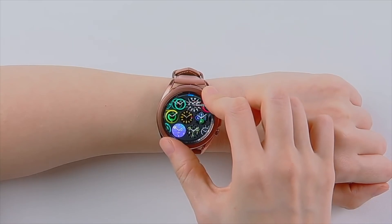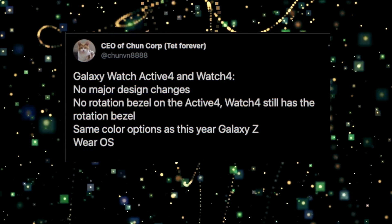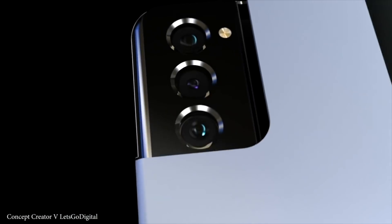Last but not least, the biggest Samsung and Google collaboration is indeed coming. According to a Twitter leaker, the Galaxy Watch Active 4 and Watch 4 will use Wear OS, with no major design change expected. We also have some interesting information regarding the Galaxy Z Fold 3.